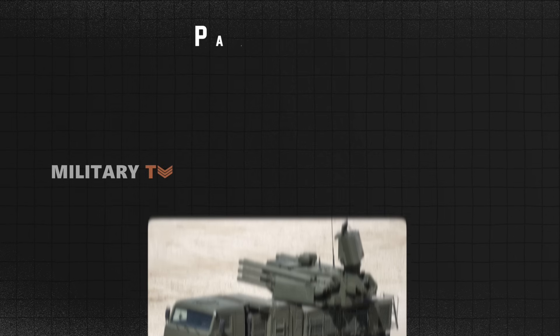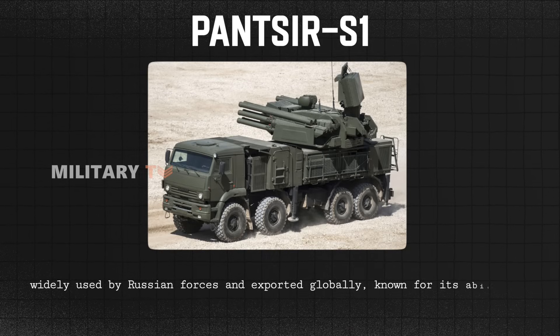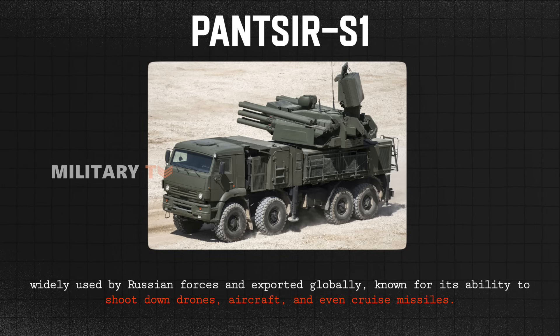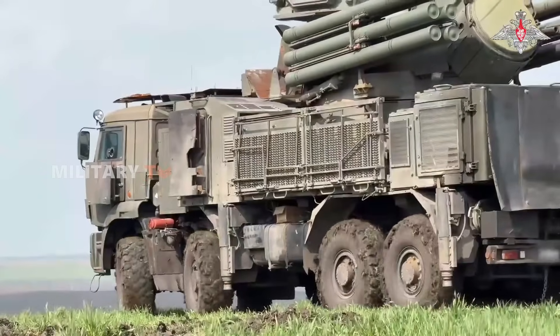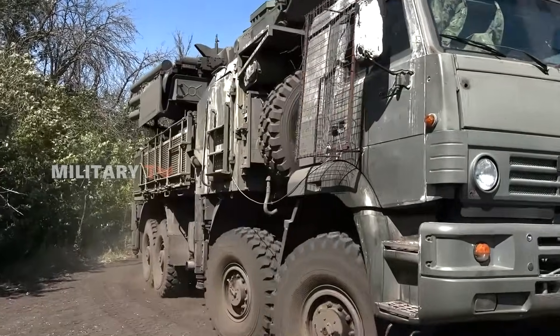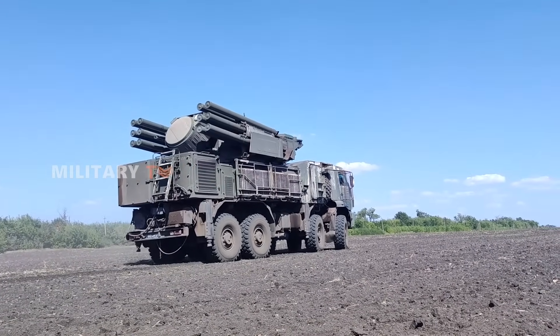The original Pantsir S-1 system was widely used by Russian forces and exported globally, known for its ability to shoot down drones, aircraft, and even cruise missiles. But it had its flaws. Mounted on a wheeled chassis, it had a high center of gravity and struggled in rough terrain. In places like Ukraine, where battles rage through mud, snow, and broken urban landscapes, that's a big problem.